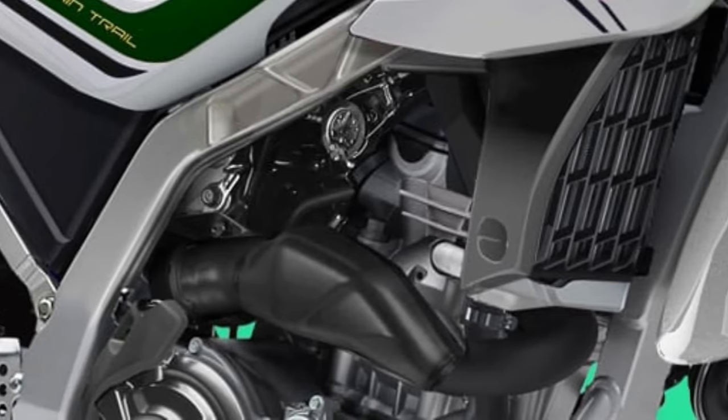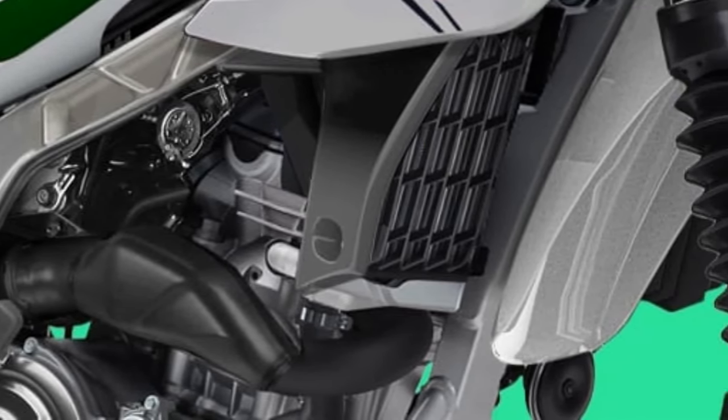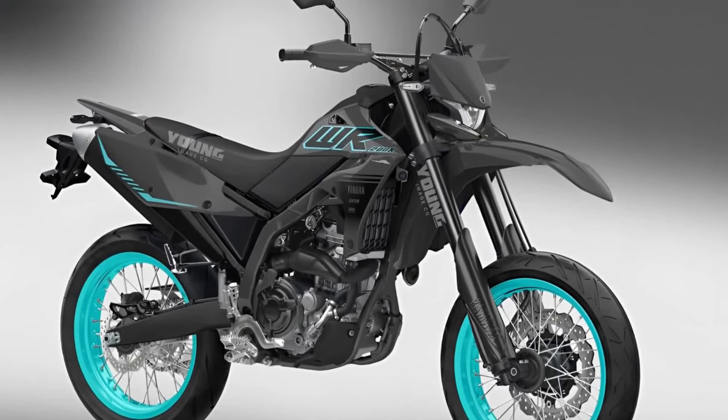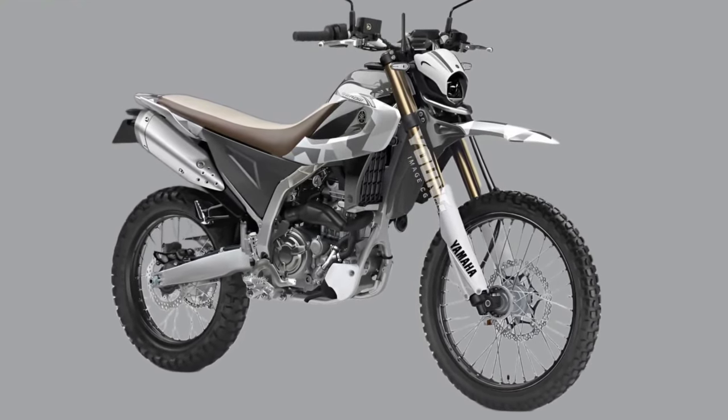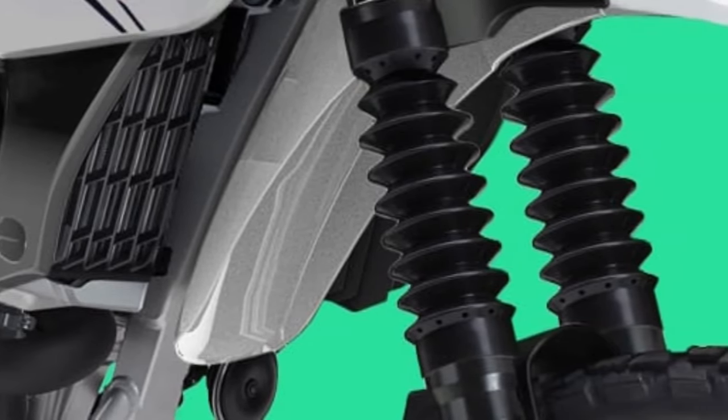LED lighting. Equipped with energy-efficient LED lighting throughout, including a powerful headlight and taillight, the Cero 200 ensures maximum visibility for riders in low-light conditions.